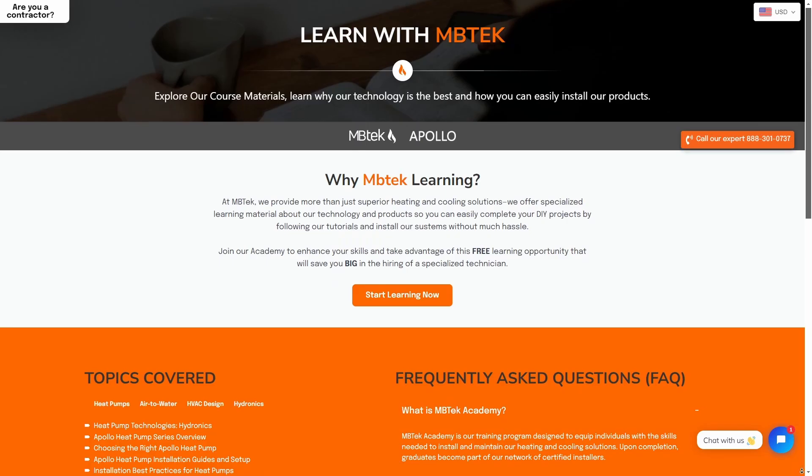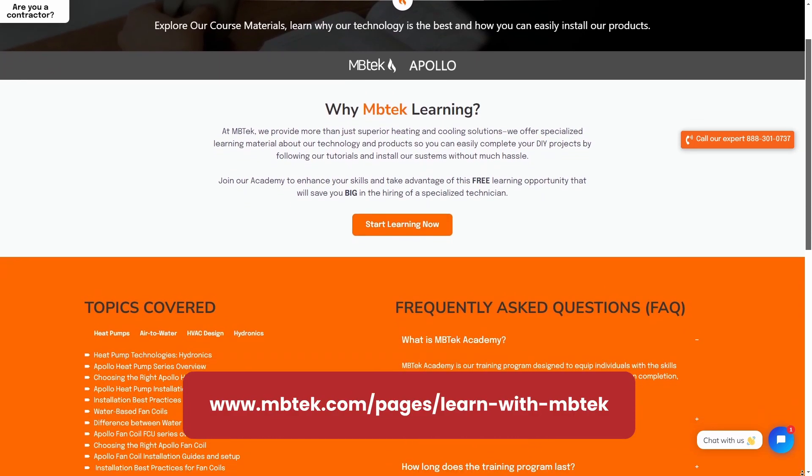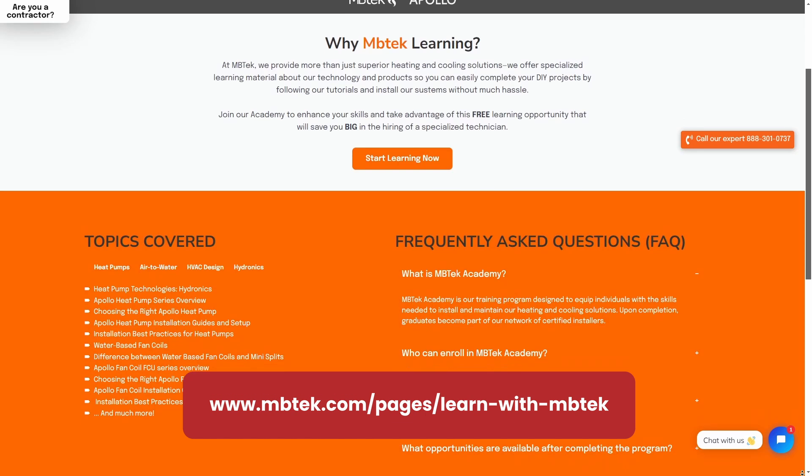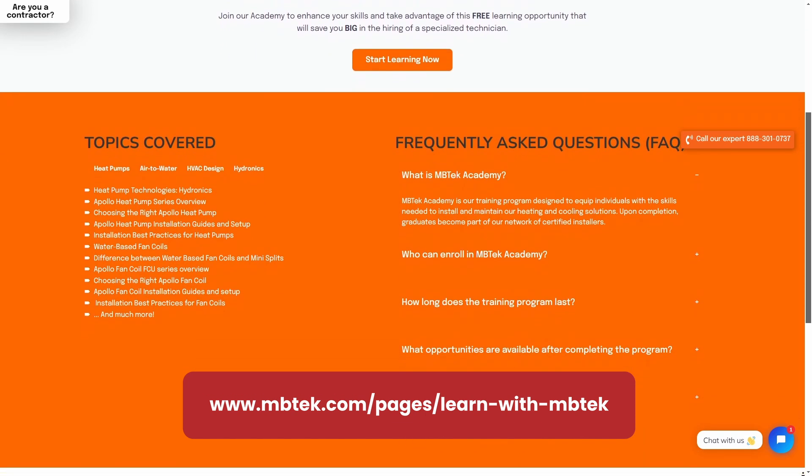Ready to revolutionize your home heating and cooling system? Click the link below to watch our complete educational video and discover everything you need to know about our Apollo Heat Pump Central System technology. Learn how you can transform your home heating and cooling experience today and start saving.